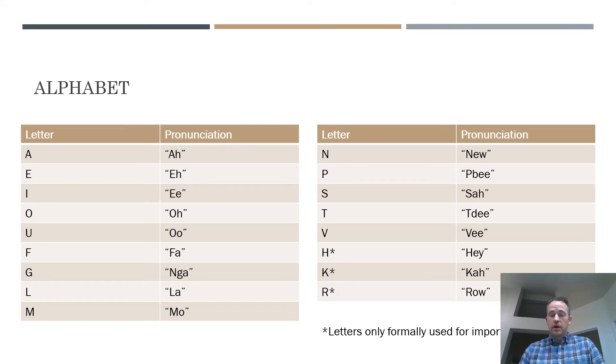First and foremost, the Samoan alphabet. You'll notice that instead of 26 letters, there are really only 17. Three of those are only used for imported words — they weren't in the original Samoan language but have since been adopted to accommodate words from English or other languages. I'll always post a link to these slides so you can download them. What I'll do in these videos is demonstrate pronunciation going back and forth, and hopefully these are tools you can reference back to.